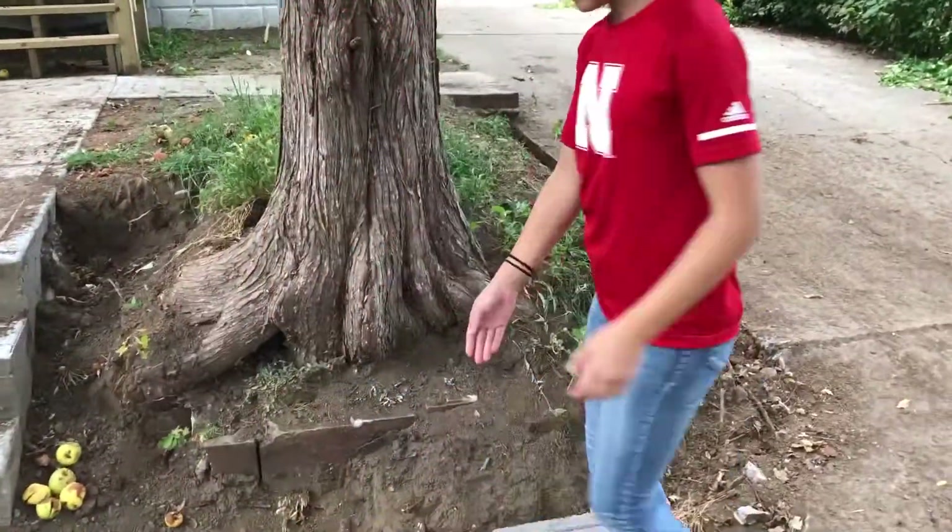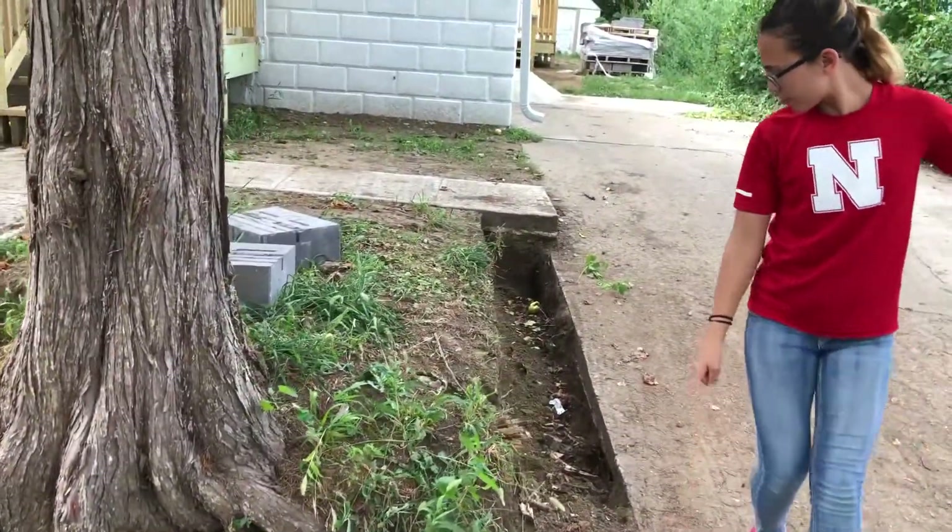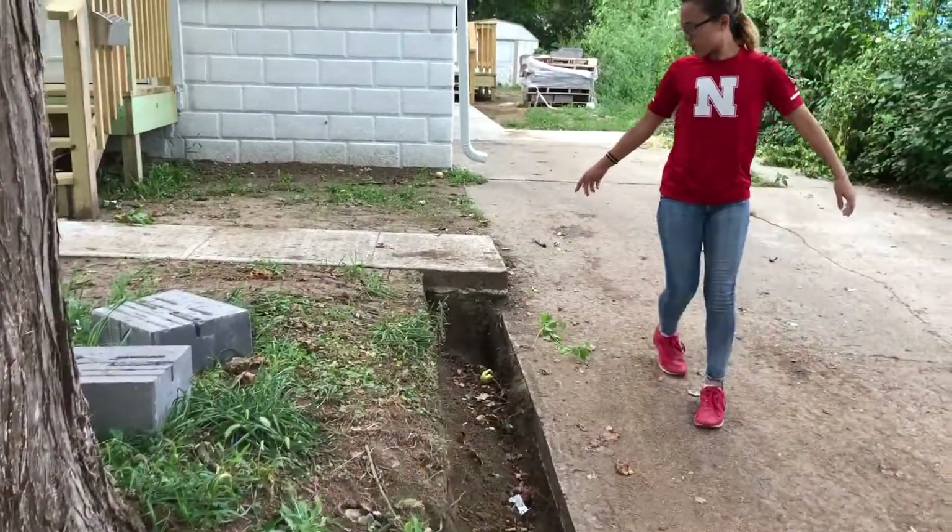Over here, we're going to be taking the retaining wall and building it up all the way to right here.